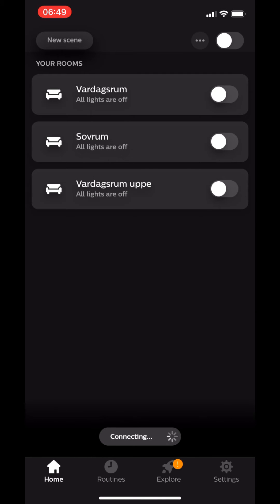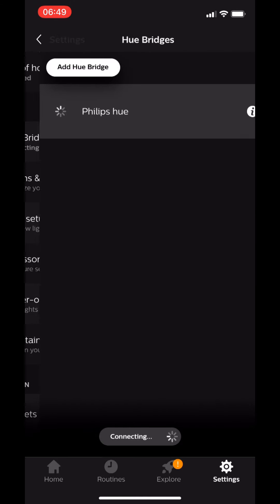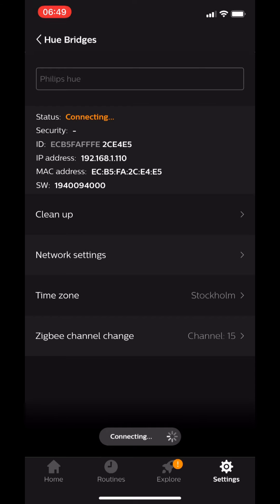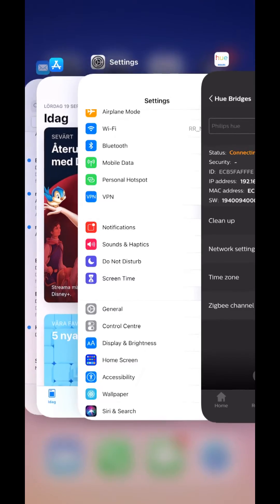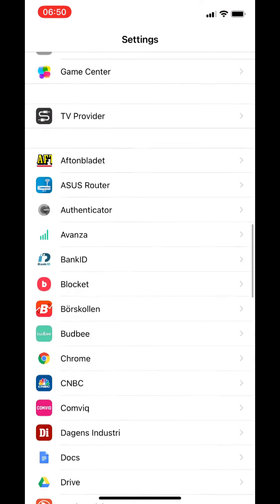After updating my iPhone to iOS 14, I experienced some problems with the Philips Hue app. It couldn't connect to the Philips Hue bridge. So I needed to go into the settings for the Philips Hue app and give it access to my local network.